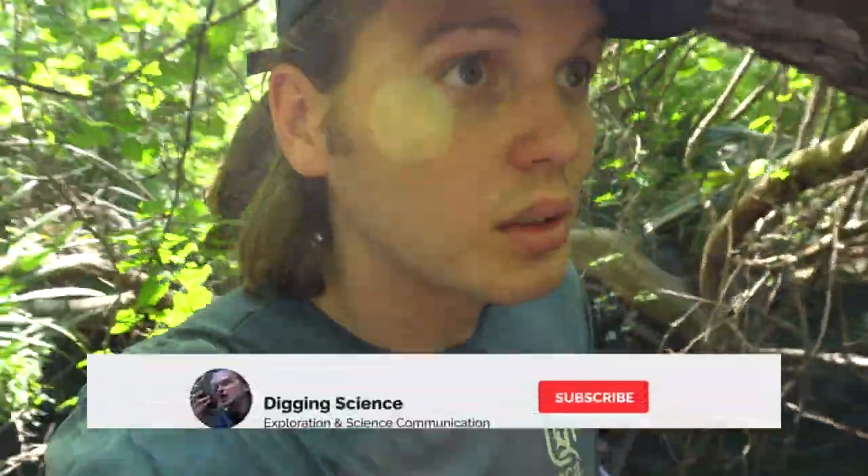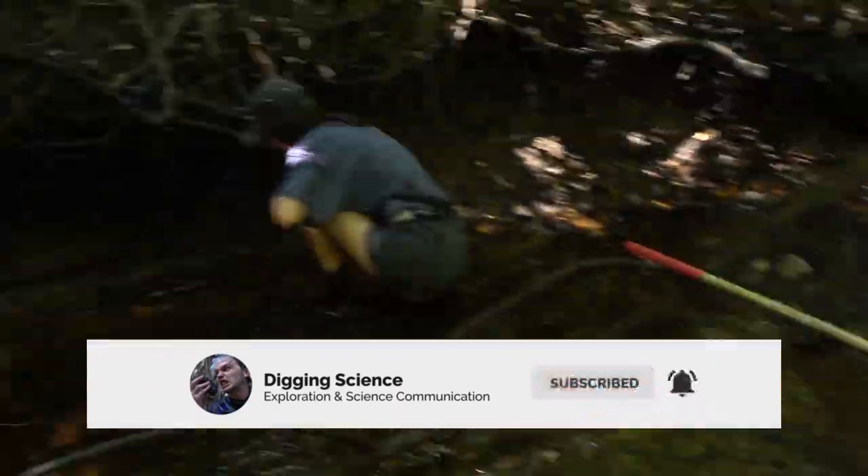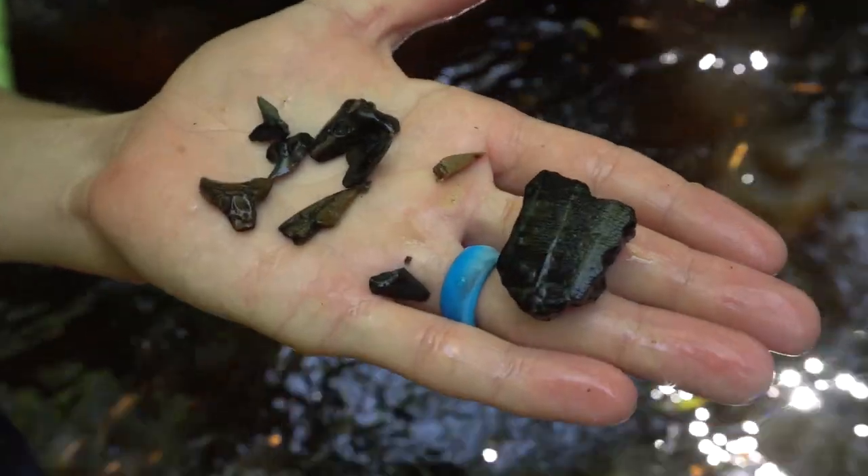We're in a coastal creek in South Carolina today doing some awesome fossil hunting. We've got to hurry and start finding Megalodon shark teeth and other fossils because in about four hours this place is going to be up to here in water, but we're really excited to see what we can find today.